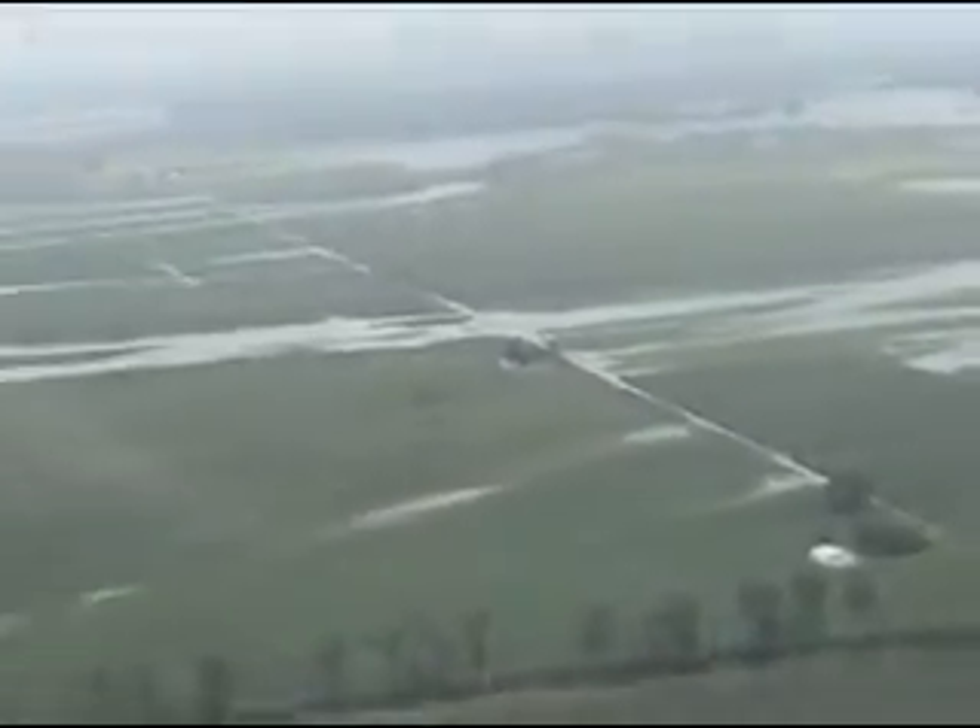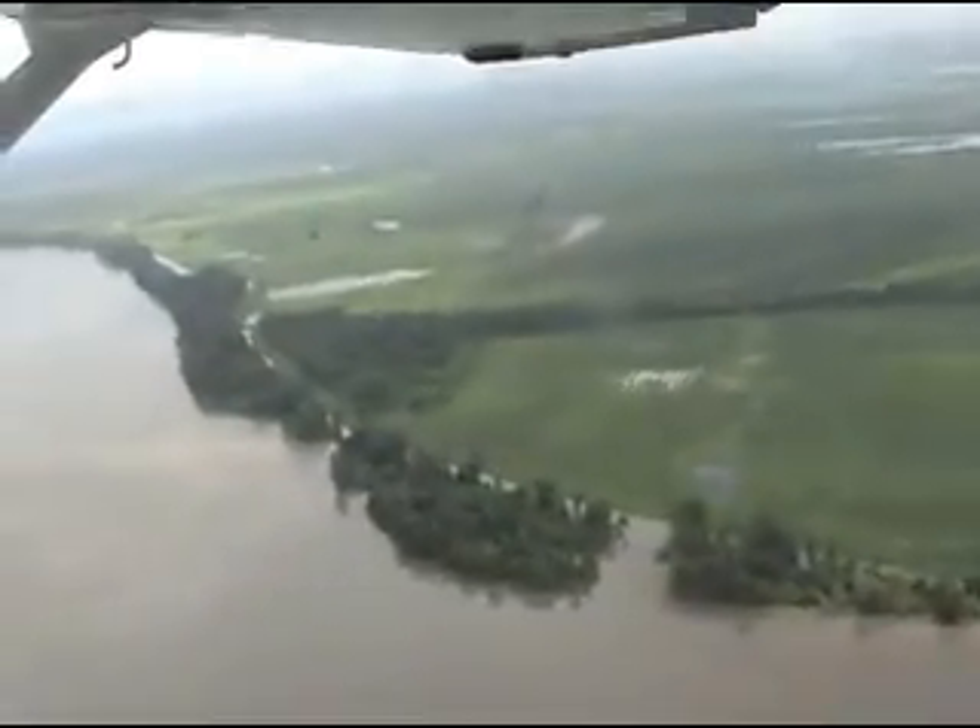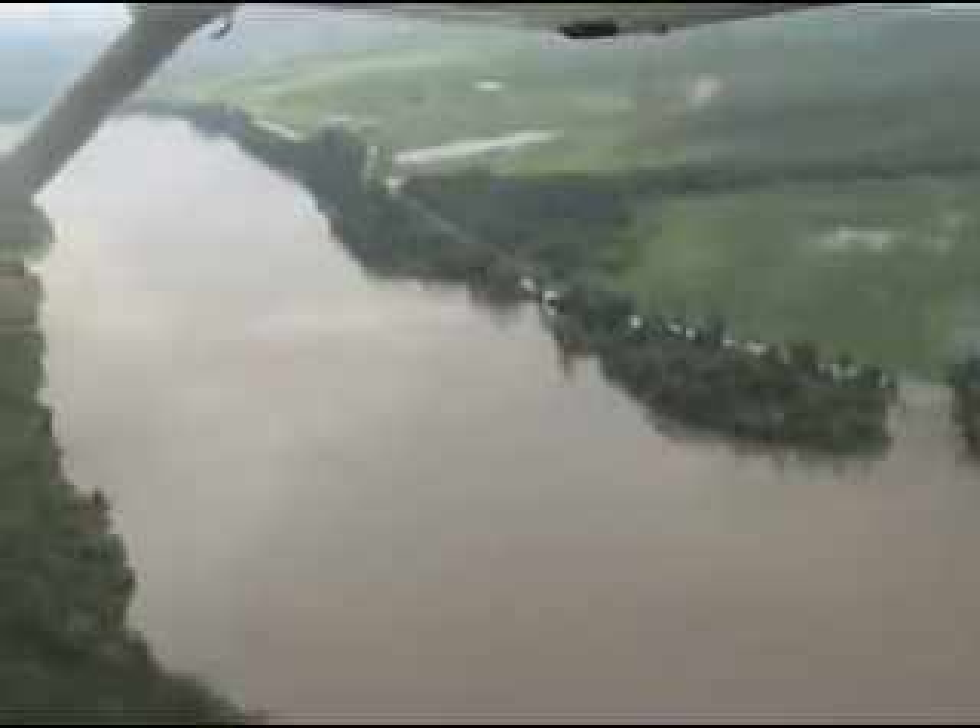Some of the homesteads in the southern parts of Carroll County have water almost creeping at the door right now. Many of those folks have either moved out or continue to fight with sandbags around their homes to save them from some of that water.